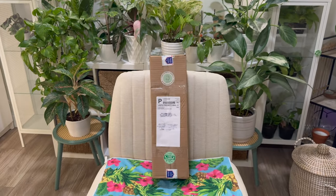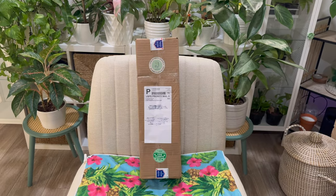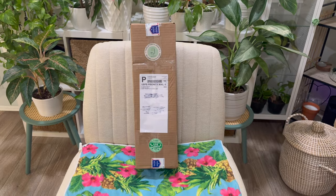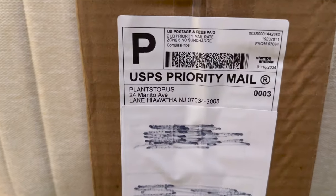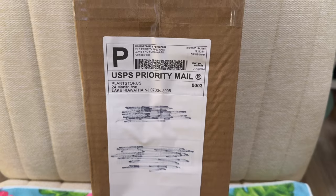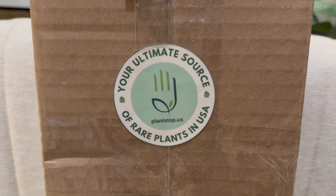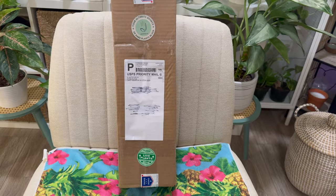This video is totally random because I wasn't expecting any packages, but my mailman just showed up with this box at my front door. I really don't know who it came from — the return sender is PlantsTop.us and they're from New Jersey. I have no idea who that company is or how they got my address. It says 'your ultimate source of rare plants in the USA.'